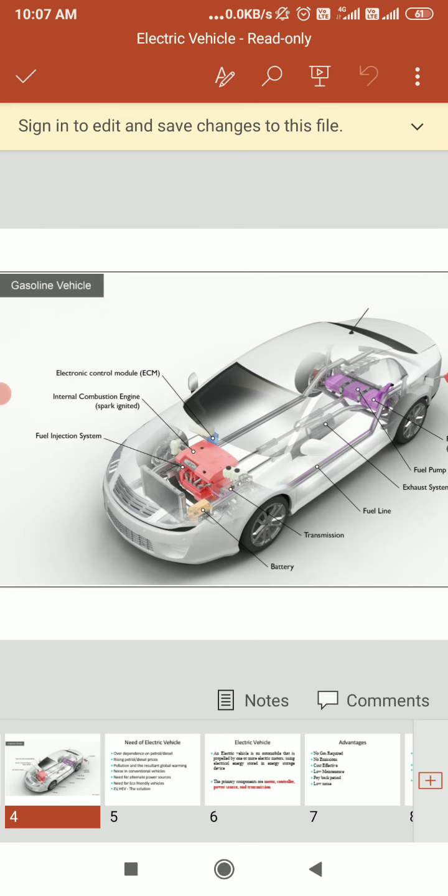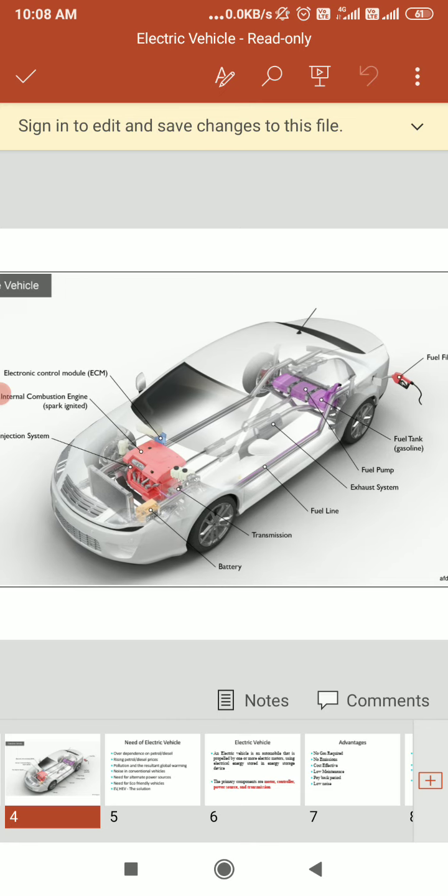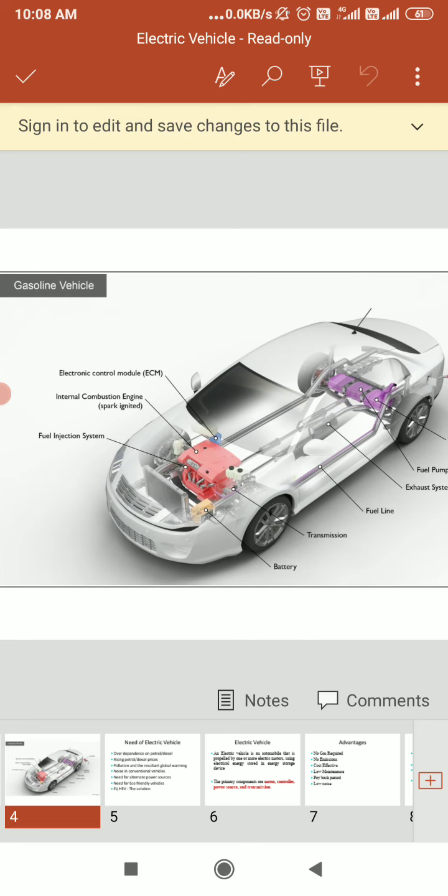Here we are doing the transmission. The transmission system transfers the mechanical power from the engine and/or electrical traction motor to drive the wheels. So this is the block diagram of the gasoline vehicle.